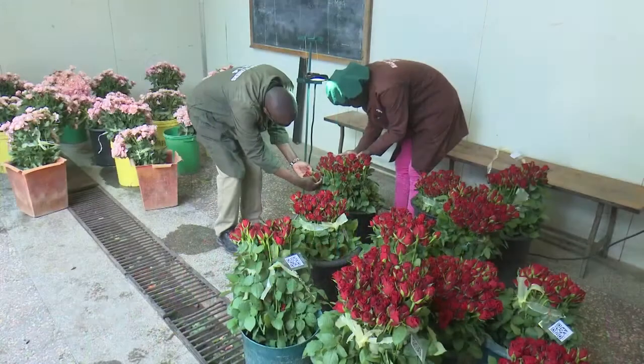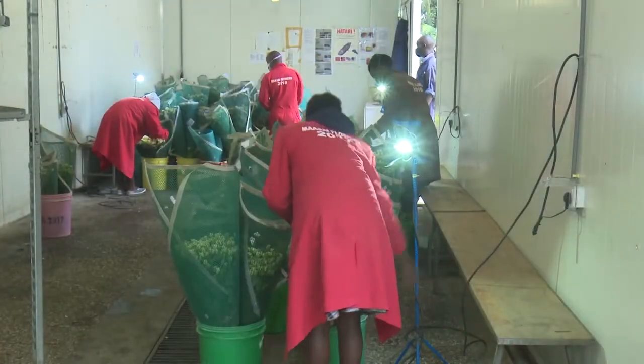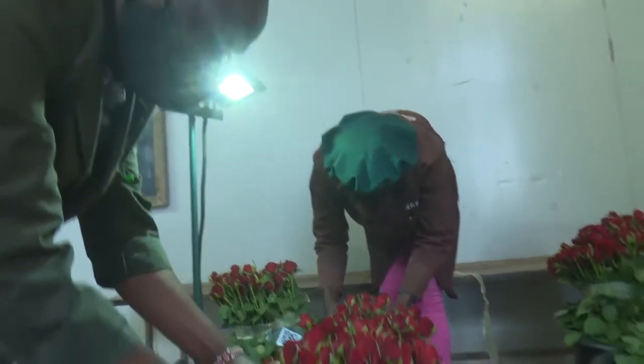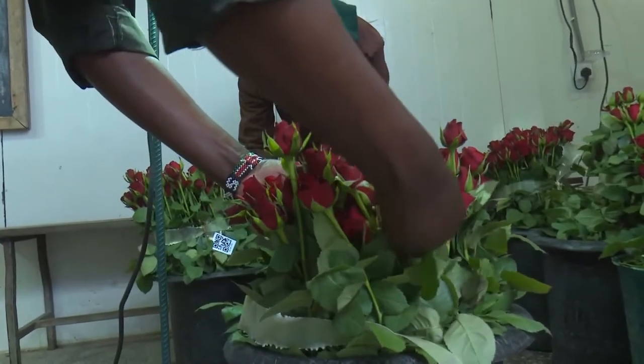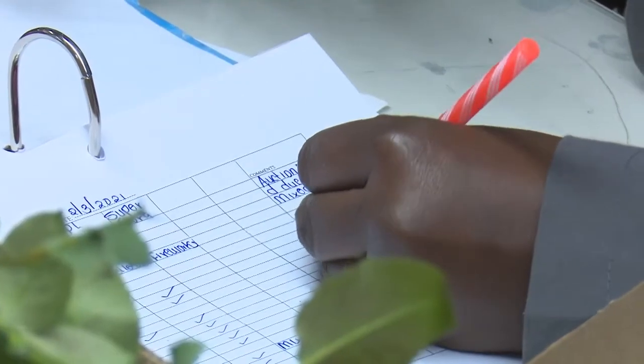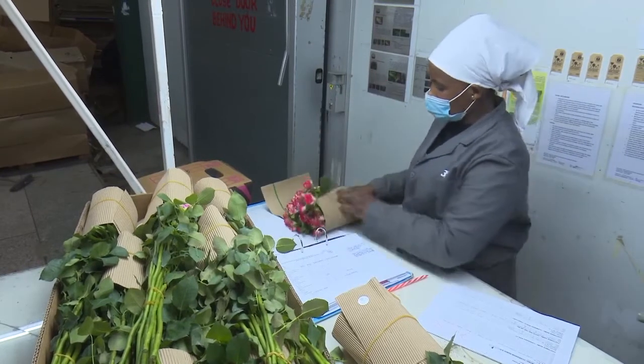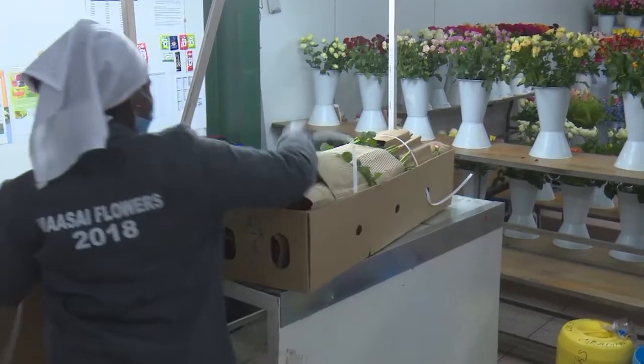After the intake, there is another check just before grading, where sorters go through again in case the intake quality controller missed the pest. Then there are line and team quality controllers and bunchers who are also well trained to identify and remove it. Finally, there is a final quality controller who samples finished boxes — just as KEPHIS would do — to act as a final control point. The systems approach has really helped, because sometimes it is difficult to eradicate the pest from the field, and the time between when you sight a pest and when you are able to completely eradicate it can be long, so you need to combine field management with a systems approach.